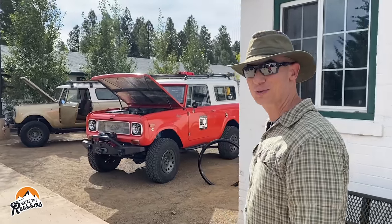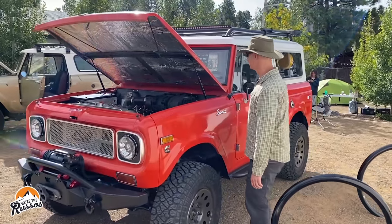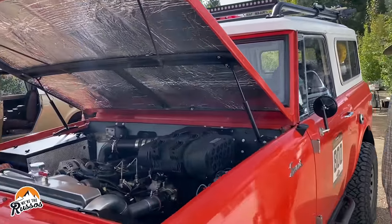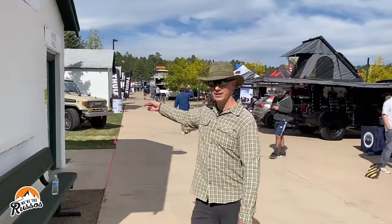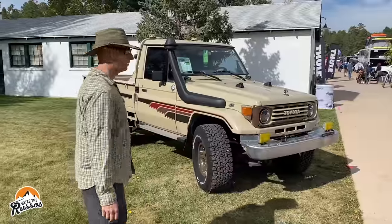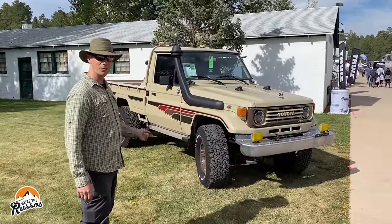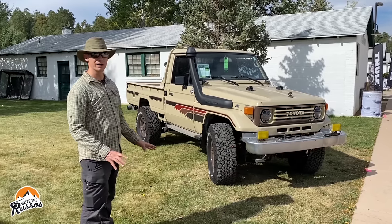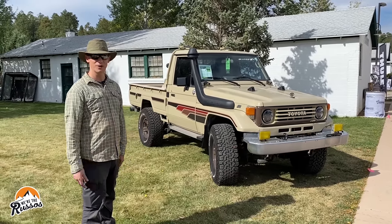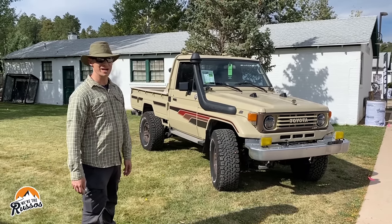These old Scouts are cool — it's like brand new inside. Look at these old Land Cruisers. I would actually love to get one of these and put a small pop-top camper in the back. I think this would be the ultimate small, lightweight Overland vehicle you could take anywhere in the world, because you can find parts for these things just about anywhere.